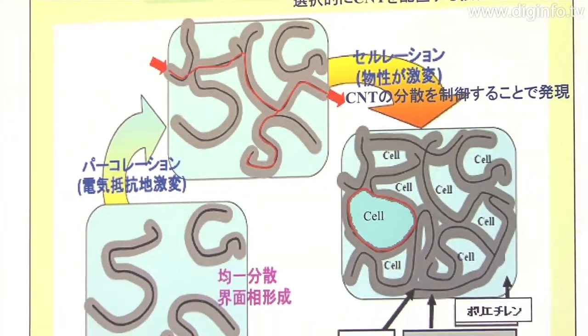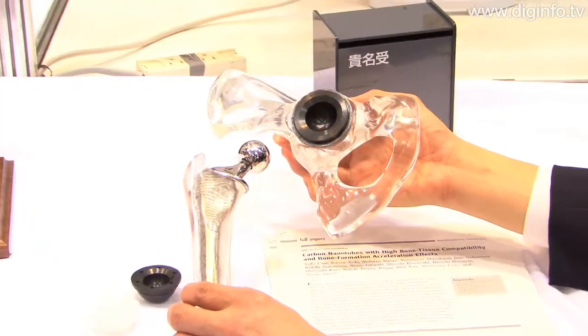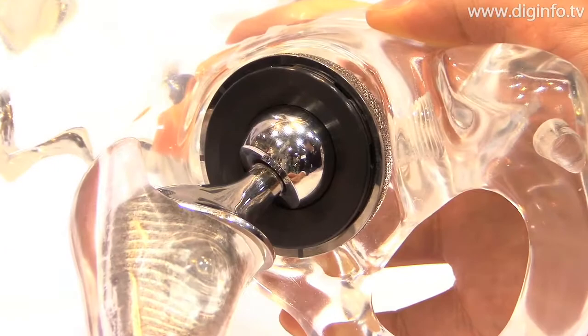The research team aims to extend the life of artificial joints, which is currently 15 to 20 years, therefore reducing the need for replacement operations.